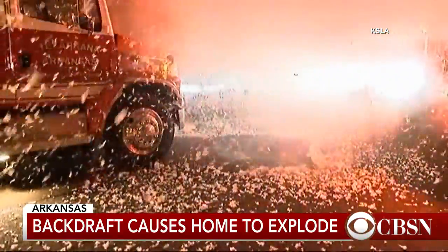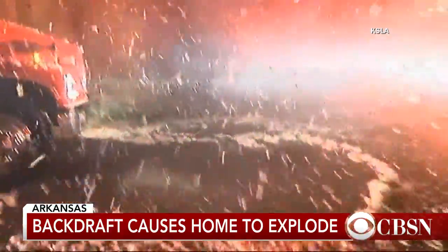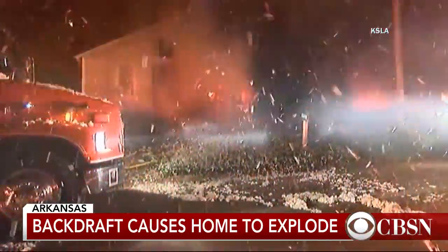It's the insulation, but it looked like confetti or something. I wonder how common that is. It's incredible images. Thankfully, no one was hurt.